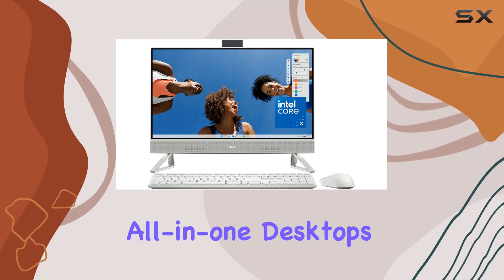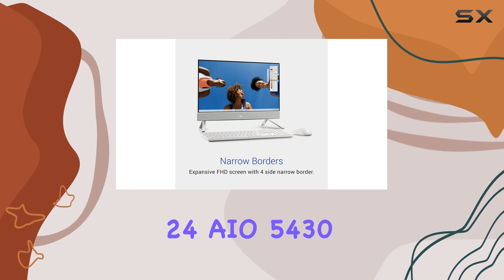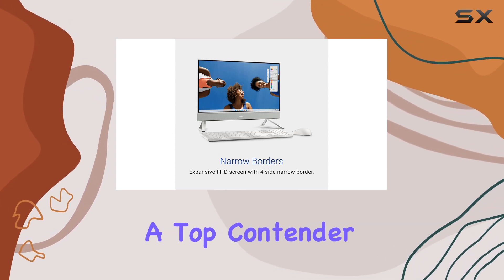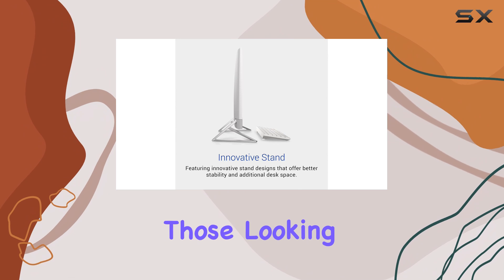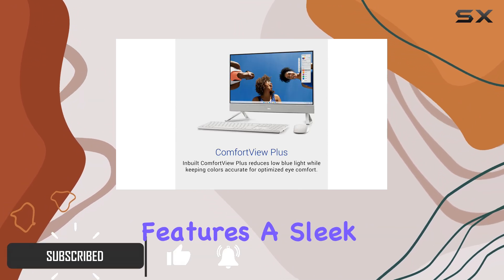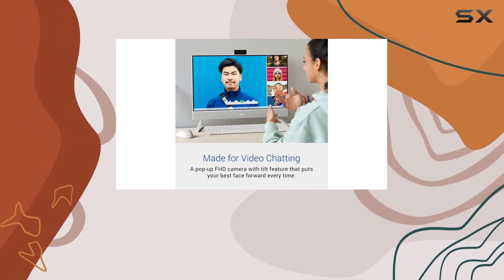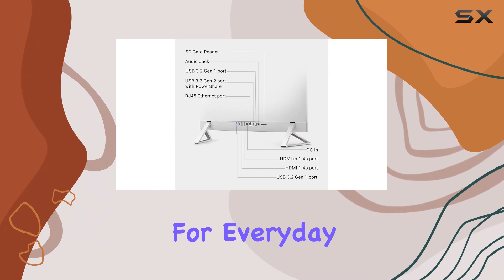When it comes to budget-friendly all-in-one desktops, the Dell Inspiron 24AIO 5430 stands out as a top contender, especially for those looking to spend less than $600. This impressive machine features a sleek 24-inch design that not only saves space, but also delivers exceptional versatility for everyday use.